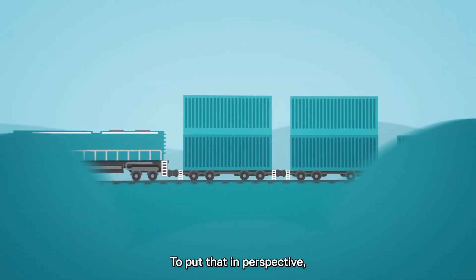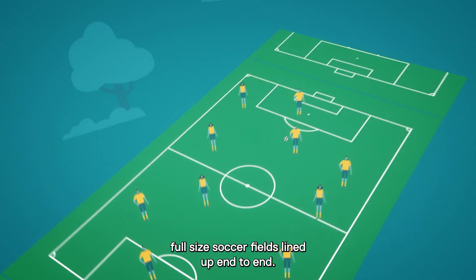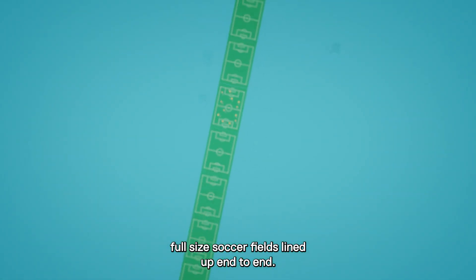To put that in perspective, that's about the length of 16,000 full-sized soccer fields lined up end to end.